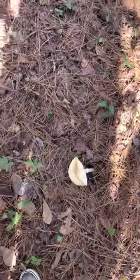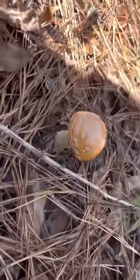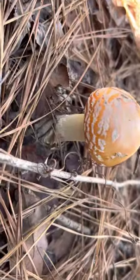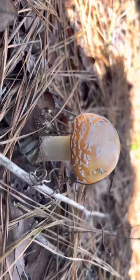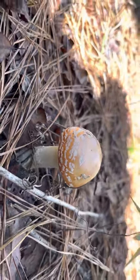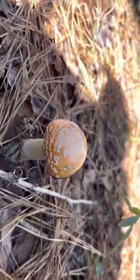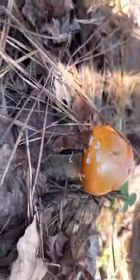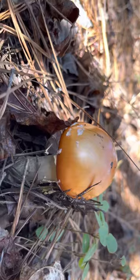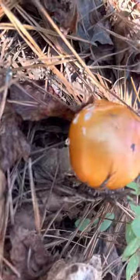Alright guys, I haven't seen many videos on YouTube on these fellas. There's plenty on the well-known Amanita muscaria, but this one is a local species native to the eastern United States. It's coined the peach — the Amanita persicina. Whatever, I just call it the peach.